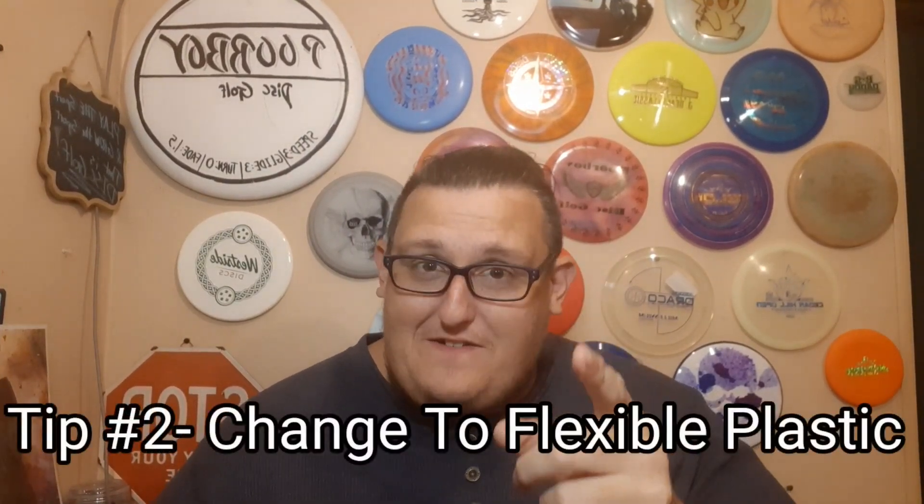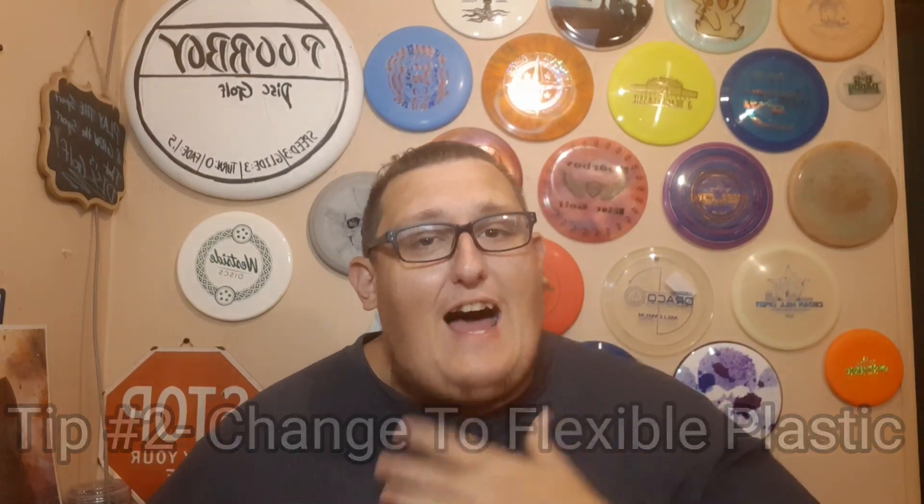My second tip would be to change your plastic for winter. Now you don't have to, but I do every year. I switch from a little bit stiffer plastic into a softer plastic. With Dynamic Discs, for instance, if I throw a Prime or a Classic, I might want to switch to a Fusion or even a BioFusion. I do have a BioFusion Justice that I throw during the winter. The only problem with that one is it's way too overstable, but I make it work.